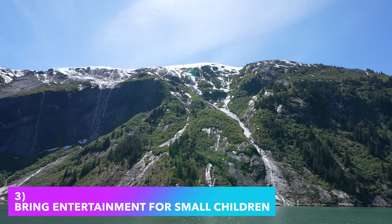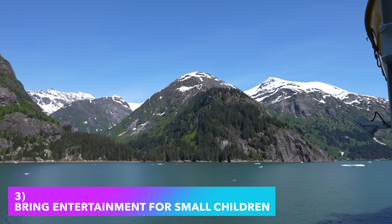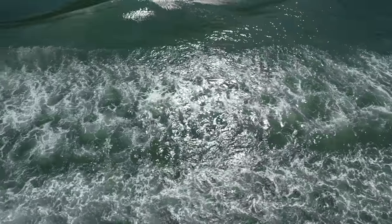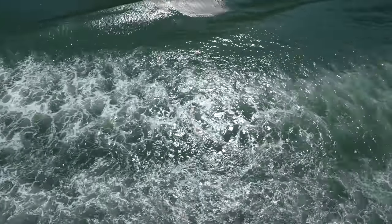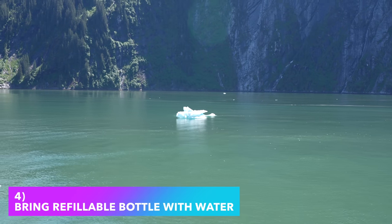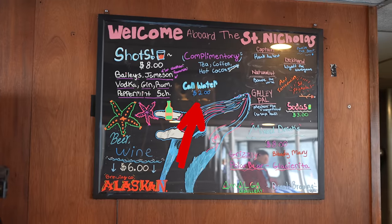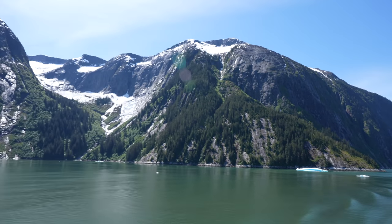Number 3: make sure you bring entertainment for small kids, whether it be a portable gaming device, an iPad, or something. This excursion is more than likely going to run about 3 hours, and after the initial time at the glacier, there's probably not going to be too much else to entertain your kids out in the wild. You know your kids better than anybody — if you think they'll get fussy sitting there for about 3 hours, definitely bring a means to entertain them. Number 4: bring a refillable bottle filled with water. There is a bar on board but I don't recall water being free, so it's best to bring your own refillable bottle so you don't have to worry about that.